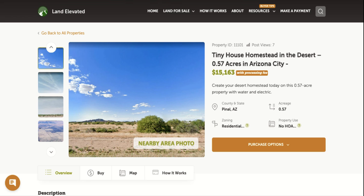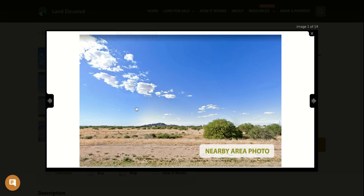Hi, I'm Rachel with LandElevated.com. Welcome to the property overview video for PID 11101. This is our largest parcel in Arizona City. It's actually a triple lot, so three properties put together. It's a total of 0.57 acres, so just over half an acre — a tiny house homestead in the desert.